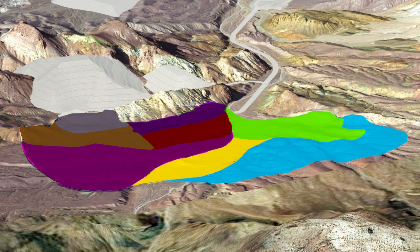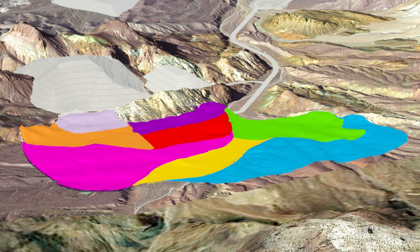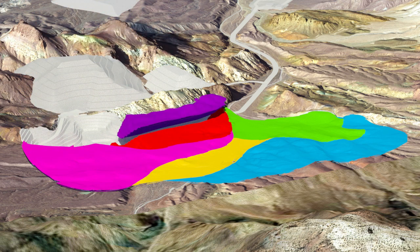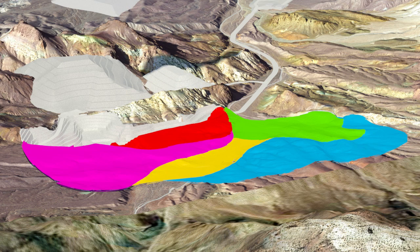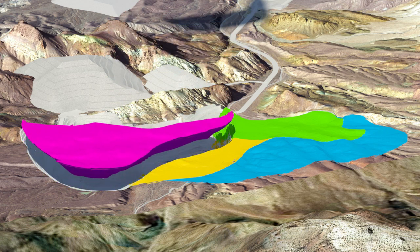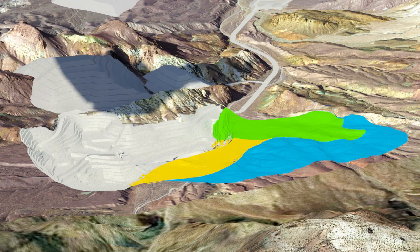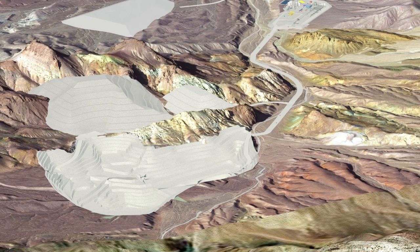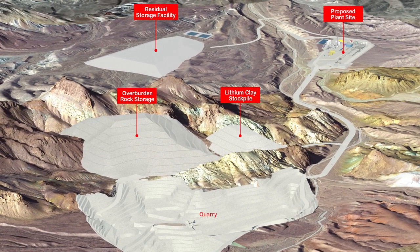The deposit outcrops along its western margin, and it is this area that will be mined first to take advantage of shallow high-grade material and thereby provide significant early cash flow. The first five stages of the quarry will take approximately six years to complete, while the remaining three stages will proceed across the estimated 30-year life of the mine. The overburden and lithium-only clay mineralization will be stockpiled adjacent to the quarry.